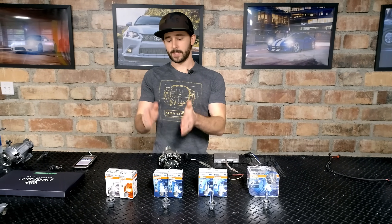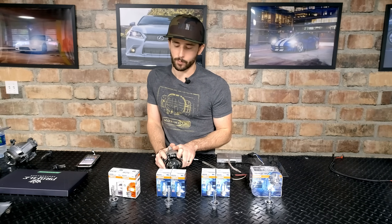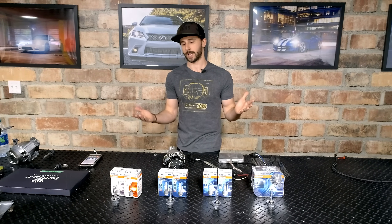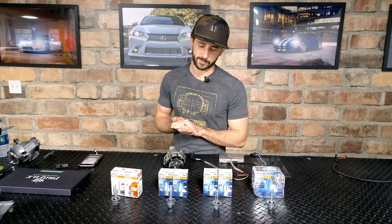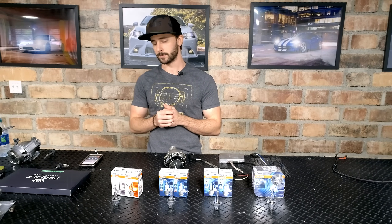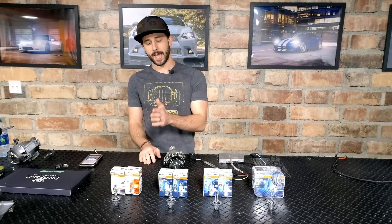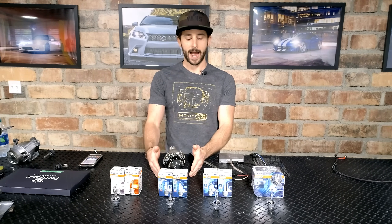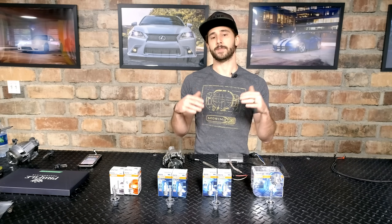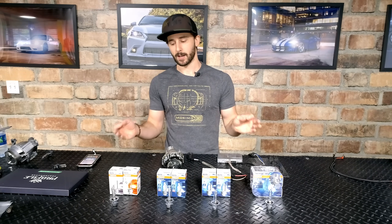We just went through and tested each of these bulbs. To keep things consistent, we used the same ballast — the exact same Morimoto Mini D2S 4.0 projector — and we gave each bulb 30 seconds on the dot of warm-up time to make sure their intensity was at its peak. What we found is a little bit interesting. As we move up the range — standard, CBI, CBH, and the new CBB — we only saw a little bit of a difference in terms of the actual whiteness, the white color the bulbs produced, even though Osram is rating them at different Kelvin ratings.